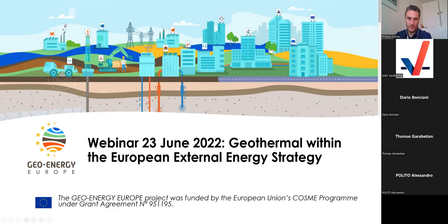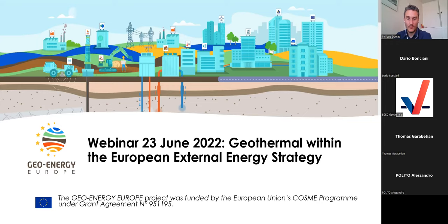Today we are discussing — apologies for the technical issues — first, a presentation from the European Commission about this external energy strategy, and then the floor goes to Valou from COSVIG, also a partner of the Geo Energy Europe project, who will speak about lessons learned from the first geothermal activities of the project.